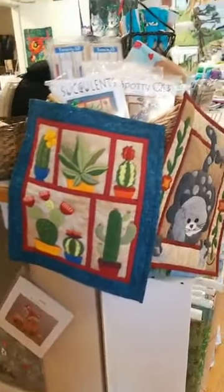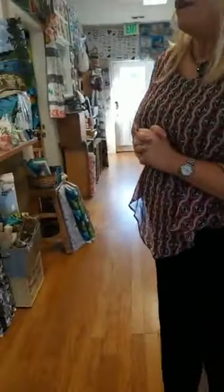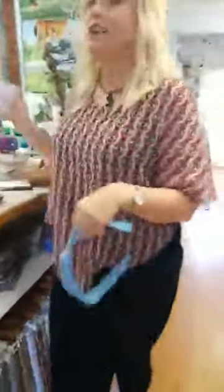These are fun — these are wool kits that we have. They're just kind of little grab-and-go. Everything's in there. This is the most popular right now.